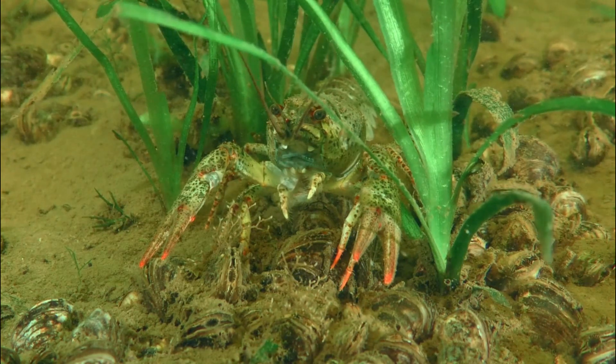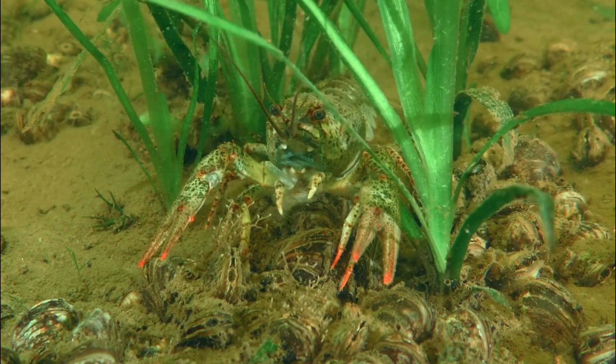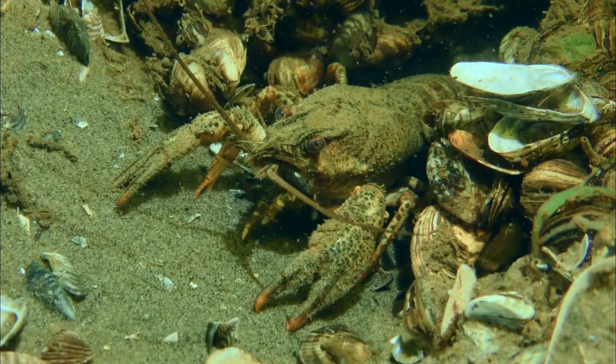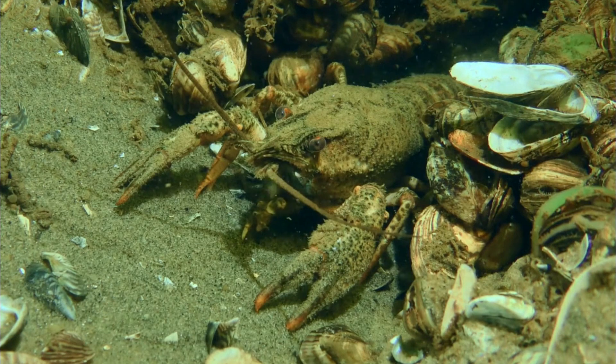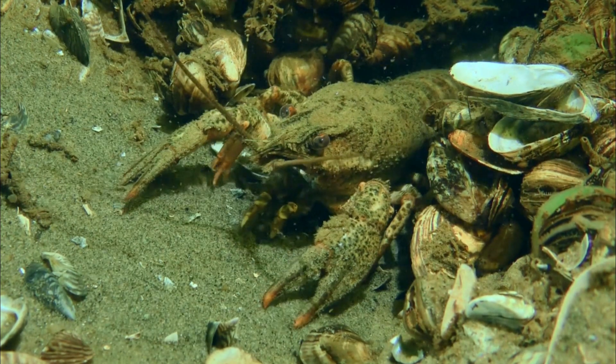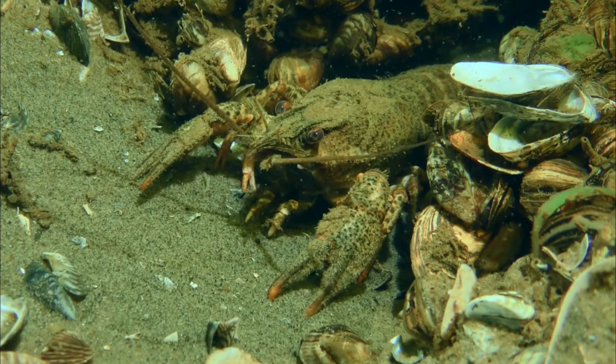Number 7: Over-Harvesting. Crayfish are often harvested for culinary purposes, research, and the pet trade. If not managed sustainably, over-harvesting can lead to population declines and even extinctions in some cases.